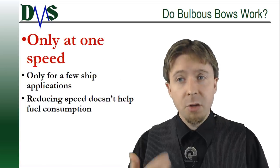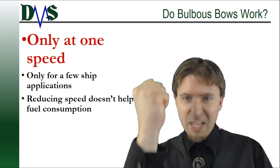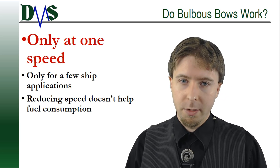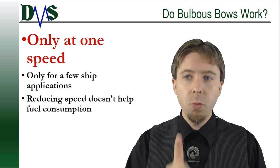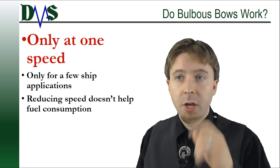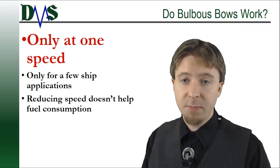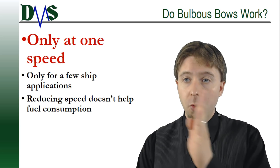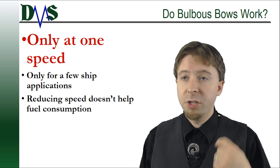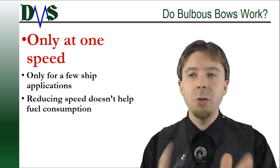So that's the theory. But do bulbous bows work in reality? Yes — but only if you use them correctly. The key is that the two wave systems have to line up. Here's the catch: the wavelength of these two wave systems changes depending on vessel speed. Those two waves only line up at one speed. A difference of only two knots from your design speed is enough to make the bulb completely useless.